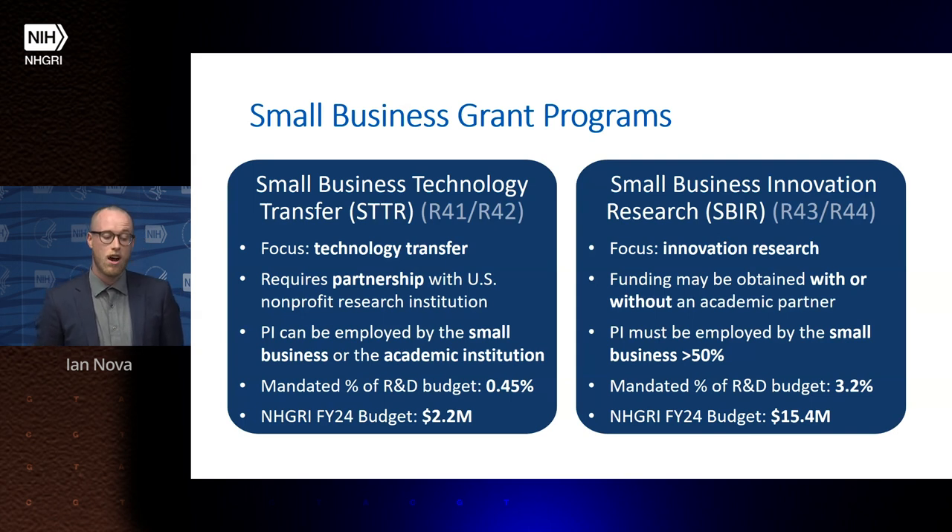For SBIR grants, there is no requirement for an academic partner, although it is allowed. The PI must be employed by the small business. We spend 3.2% of our budget on SBIR grants, equaling $15.4 million at NHGRI.